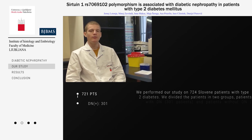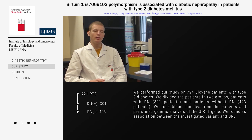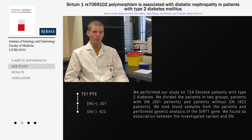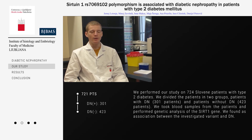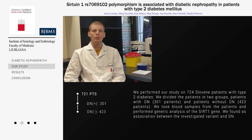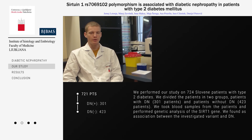We performed our study on 724 patients with type 2 diabetes. We then divided the patients into two groups. In the first group we had 301 patients with diabetic nephropathy and in the other group, the control group, there were 423 patients without diabetic nephropathy. We took blood samples from the patients and performed genetic analysis of the CIF2N1 gene.